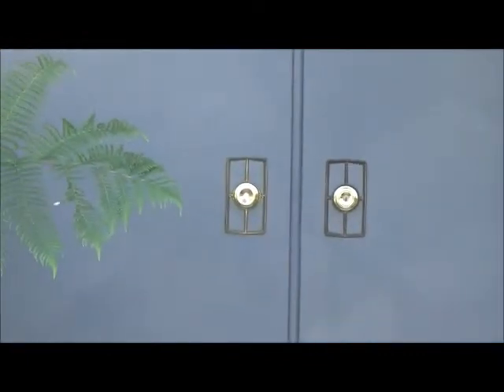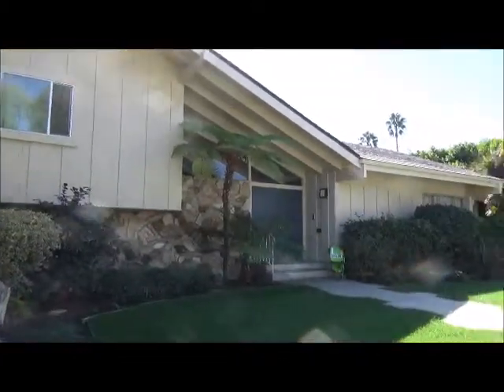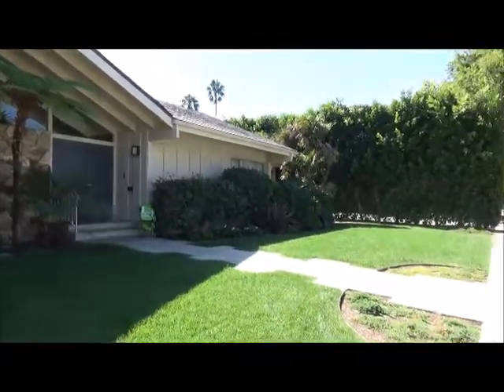Is Mr. Brady home? Looking into the sun, but still — pretty cool.